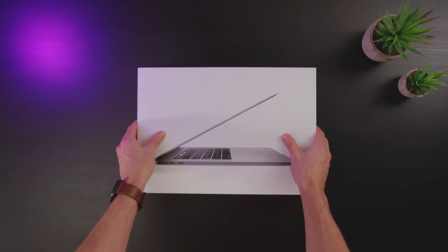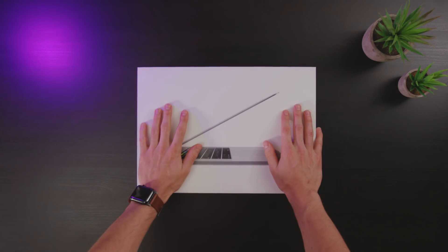Hey guys, Jonathan here. I finally got my hands on the 2016 15-inch MacBook Pro with Touch Bar. And before we get into the good, the bad, and potentially ugly, let's enjoy the unboxing.